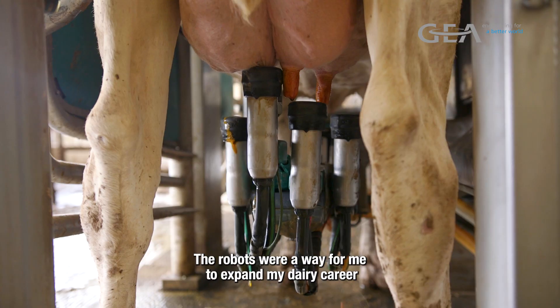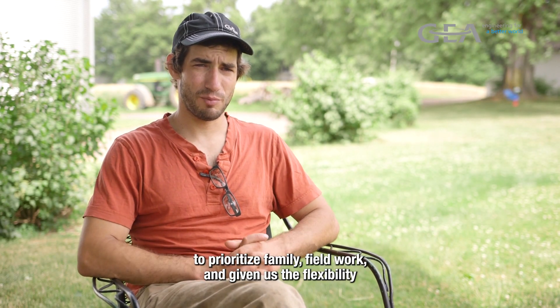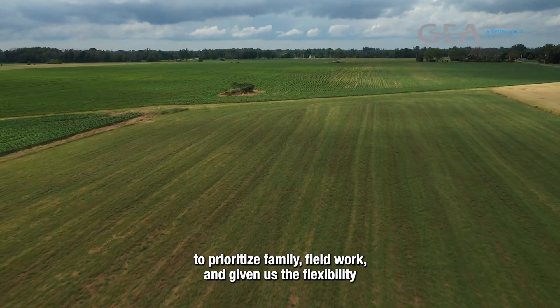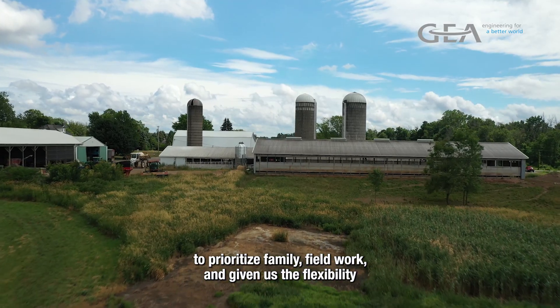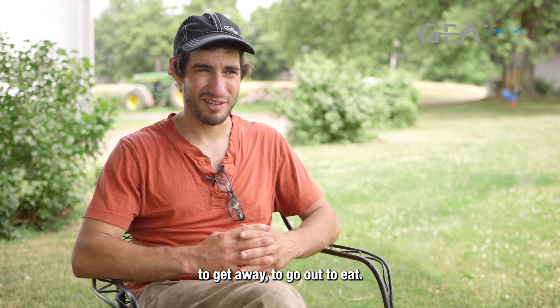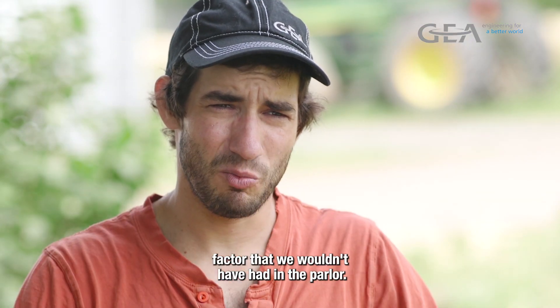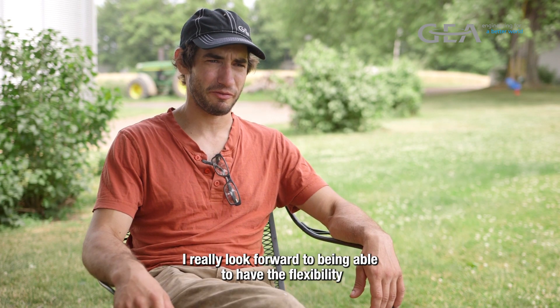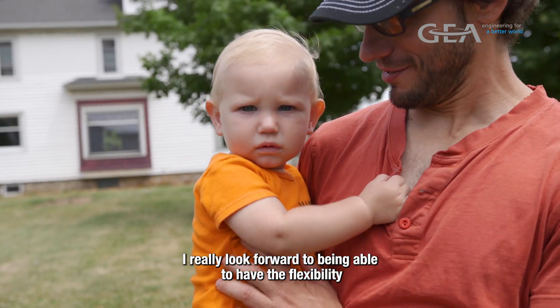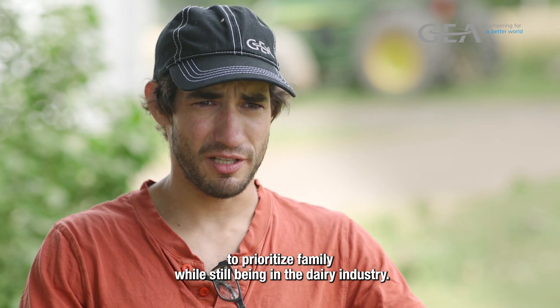The robots were a way for me to expand my dairy career and to make it simpler and easier. The robots have allowed us to prioritize family and field work, and given us the flexibility to go on vacation, to get away, to go out to eat. It's really been a quality of life factor that we wouldn't have had in the parlor. I really look forward to having the flexibility to prioritize family while still being in the dairy industry.